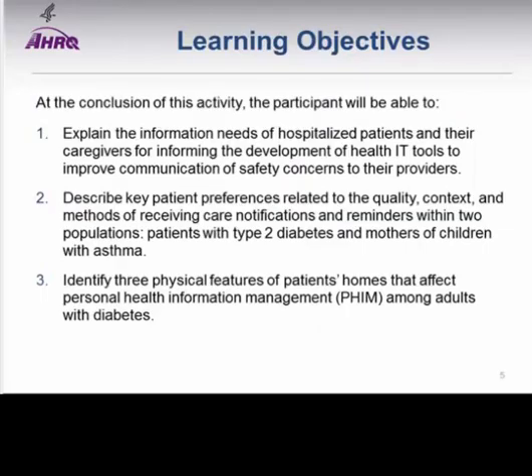I'd like to quickly go over some of the learning objectives. We have three presenters this afternoon. The first presentation will be focusing on the information needs of hospitalized patients and their caregivers. The second presentation on a project looking at the development of reminders for patients with type 2 diabetes and mothers of children with asthma. And the third presentation will be focusing on the layout of individuals' homes and implications for design.